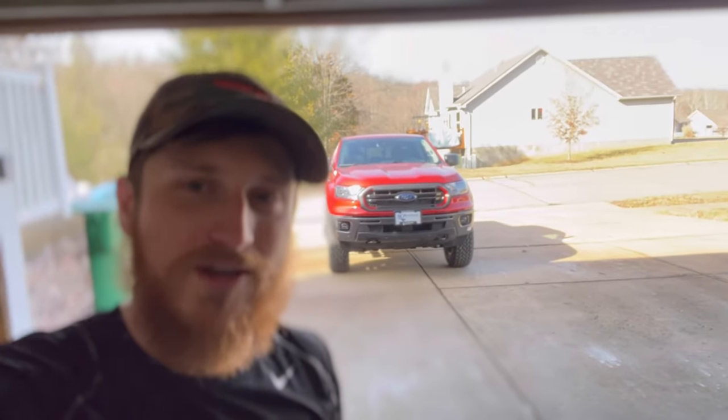What is up everyone? Kyle here, otherwise known as Twisted 500. Back with another video. New car in the driveway — yes, that's right. I bought a Ford Ranger Tremor.